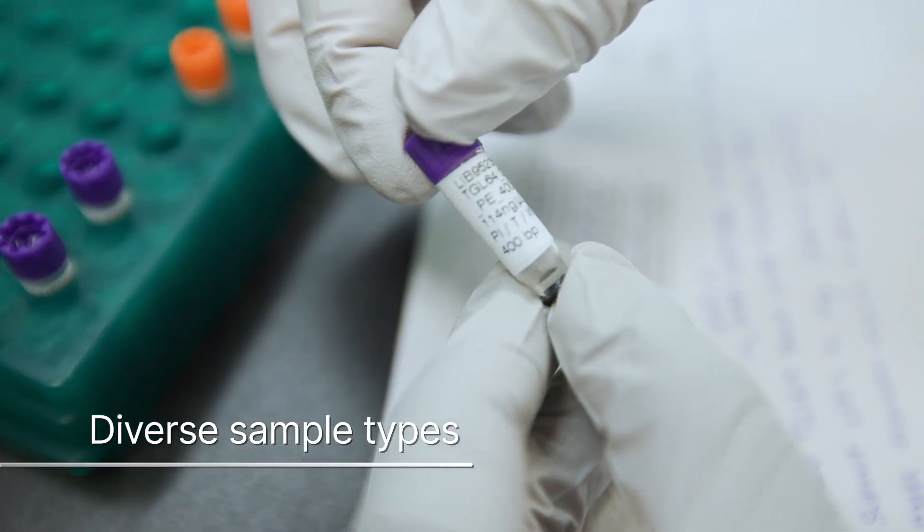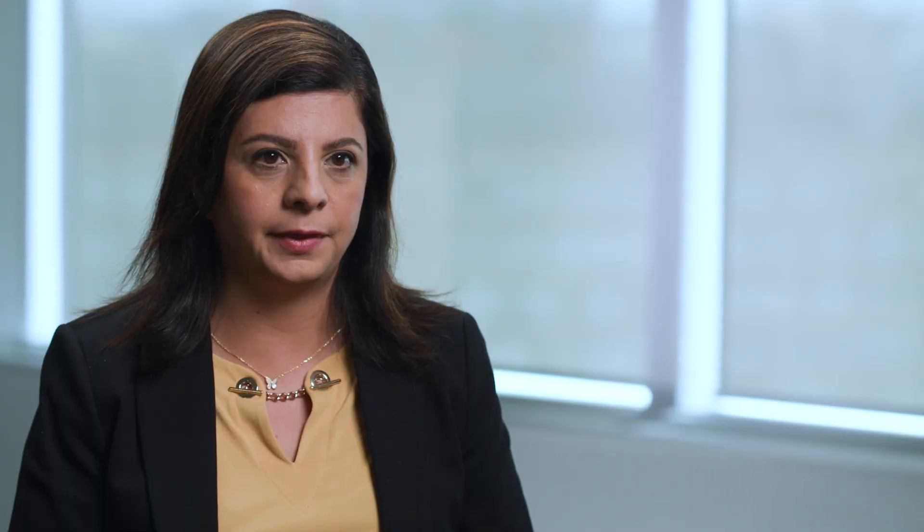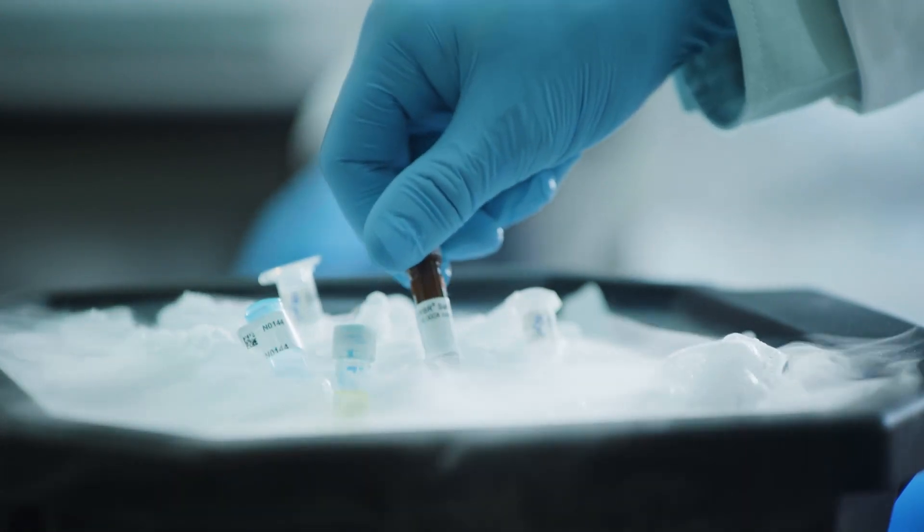Methylation arrays also enable research on a variety of sample types. Because DNA methylation is a very stable epigenetic mark, we can use it to look at the biological features of archived paraffin-embedded tissue that have been banked many years ago, or fresh frozen tissue that have been recently collected, and get a very comprehensive view of large sets of samples.